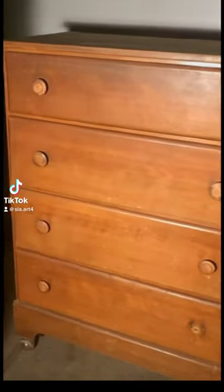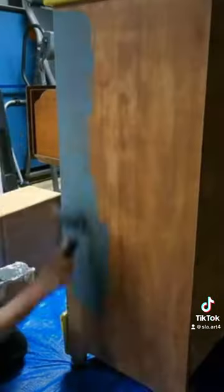This is an old antique dresser that I got from Facebook Marketplace for $20. I sanded down the whole piece, stained the drawers, painted the rest of the dresser, and flipped it for $150.